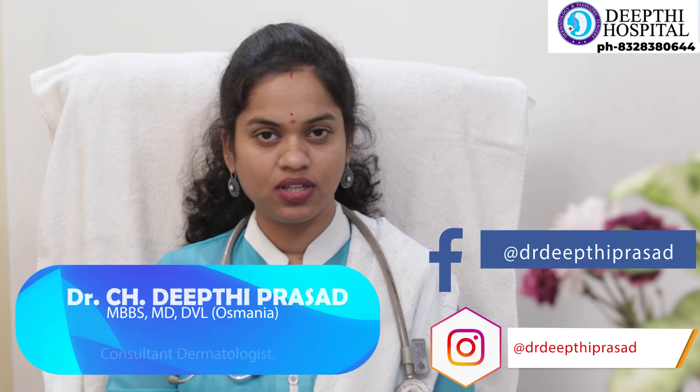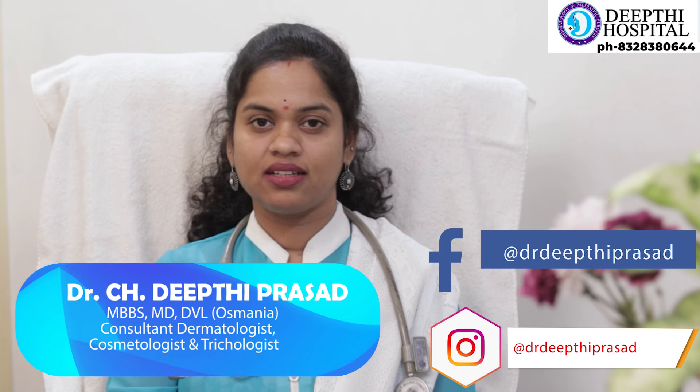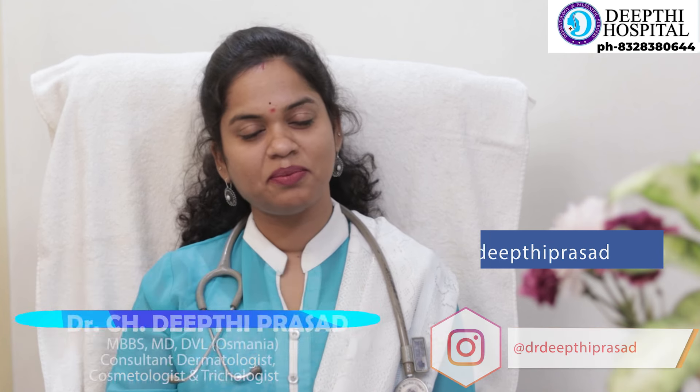For more such content on skin and hair, you can also follow us on other social media handles like Instagram and Facebook by the name Dr. Deepti Prasad. Stay happy, stay healthy. Bye.